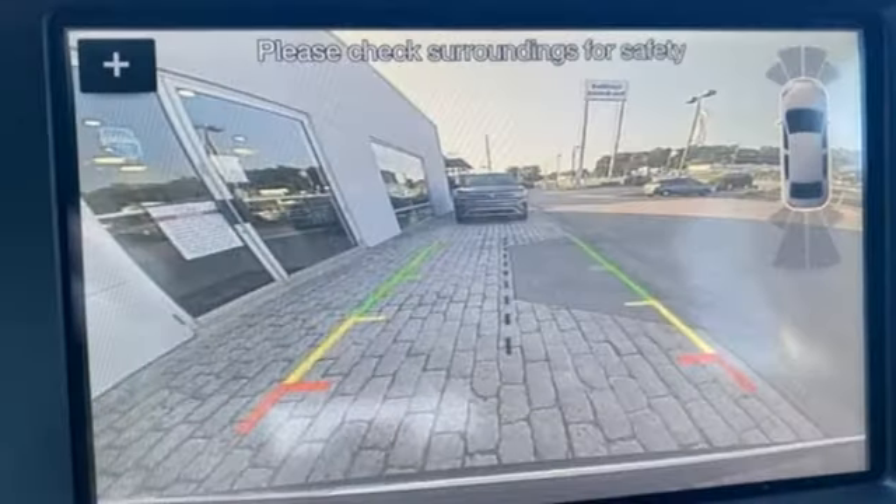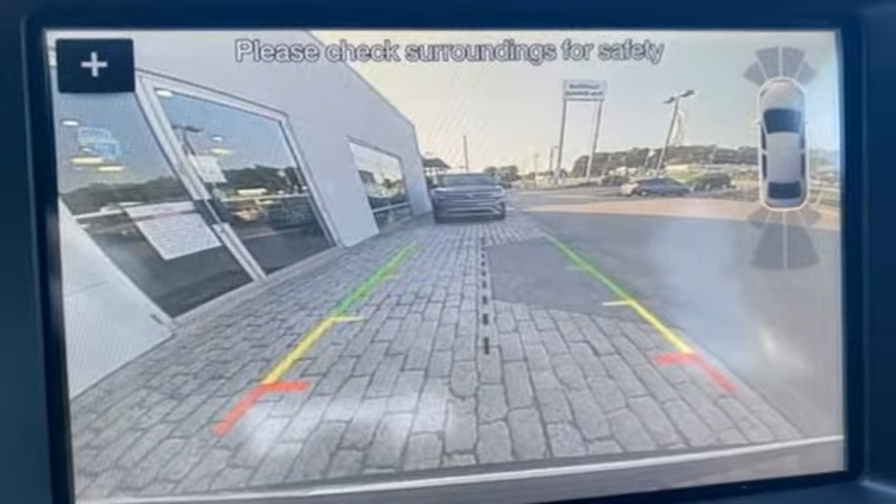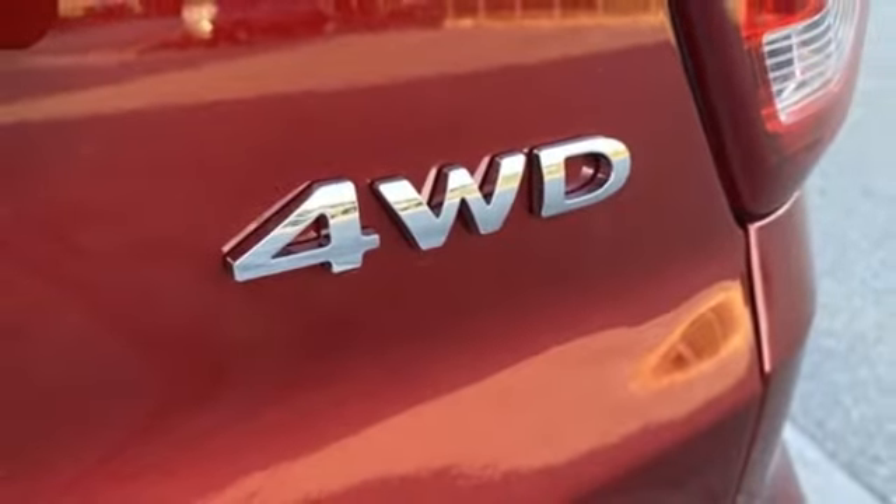V6 Engine, Manual Tilting Steering Column, Bluetooth Wireless Audio Streaming, Rear Parking Sensors, Manual Telescoping Steering Column.